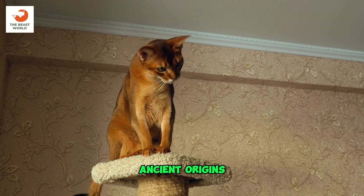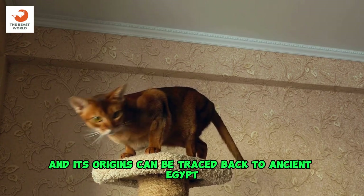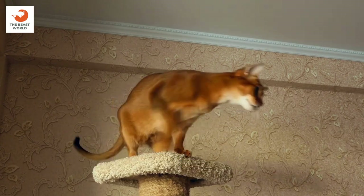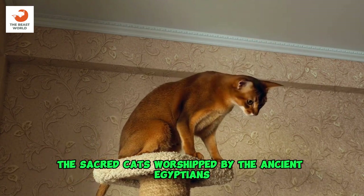Ancient origins: the Abyssinian is one of the oldest known cat breeds, and its origins can be traced back to ancient Egypt. Some believe that the breed is descended from the sacred cats worshipped by the ancient Egyptians.